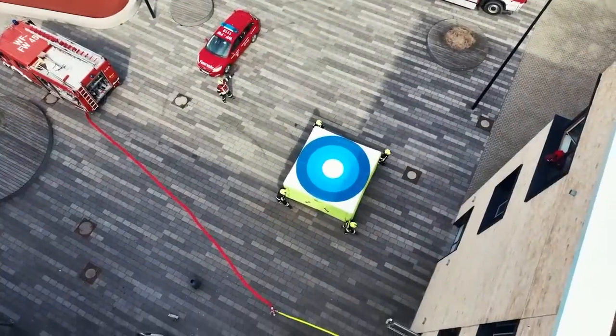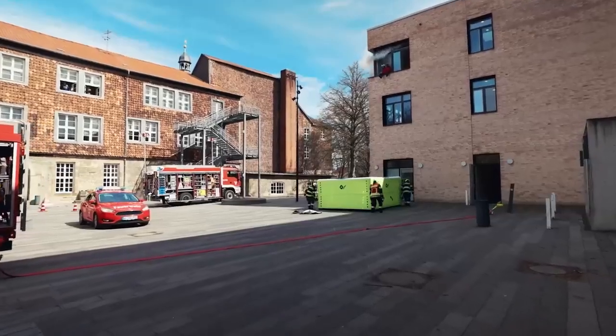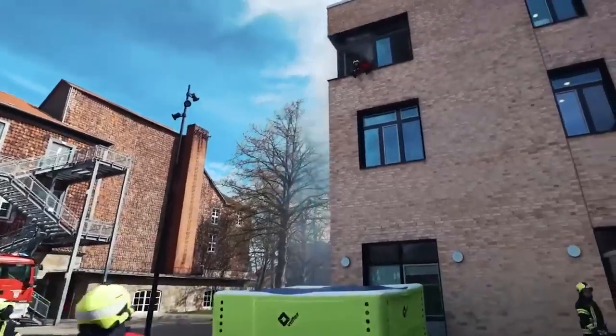Interestingly, the blue circle in the center serves to reduce the fear of jumping, according to psychologists.